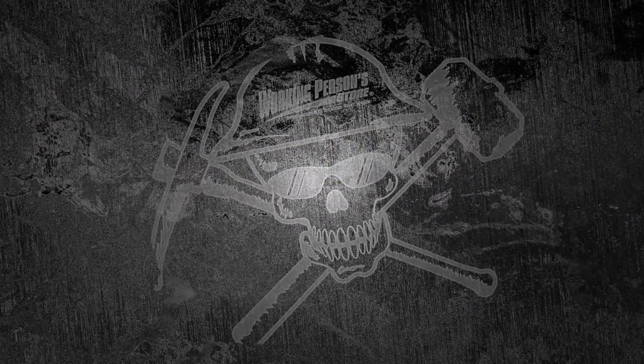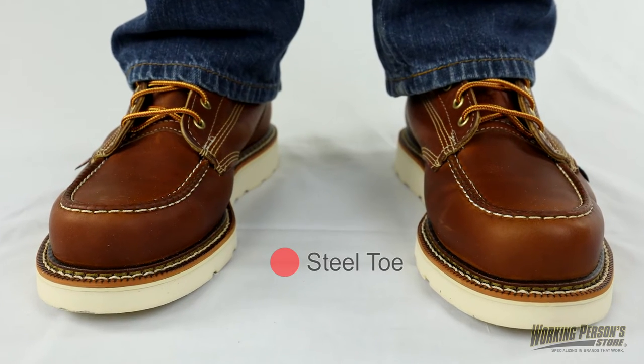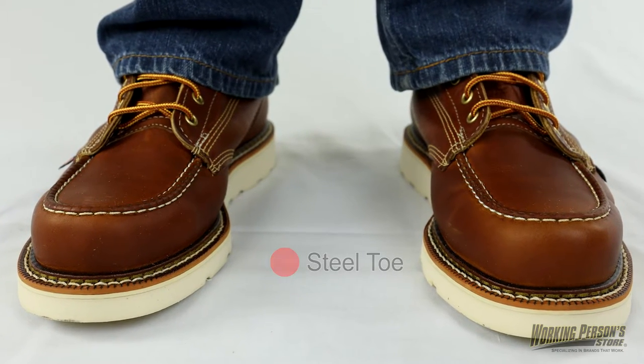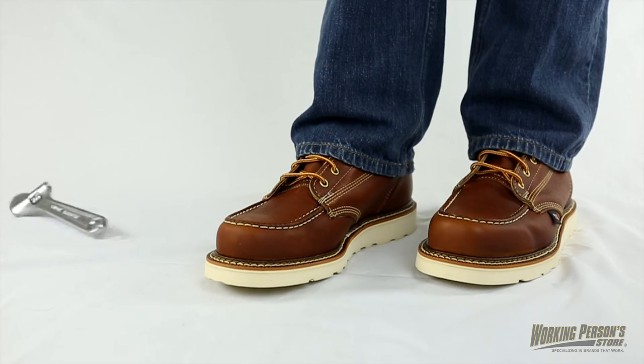Working Person Store is where all of your steel toe footwear needs are met. When you're wearing these Thorogood men's steel toe boots, you'll have the protection of ASTM rated steel safety toes. They're designed to guard your toes against rolling and falling objects that can cause injuries.